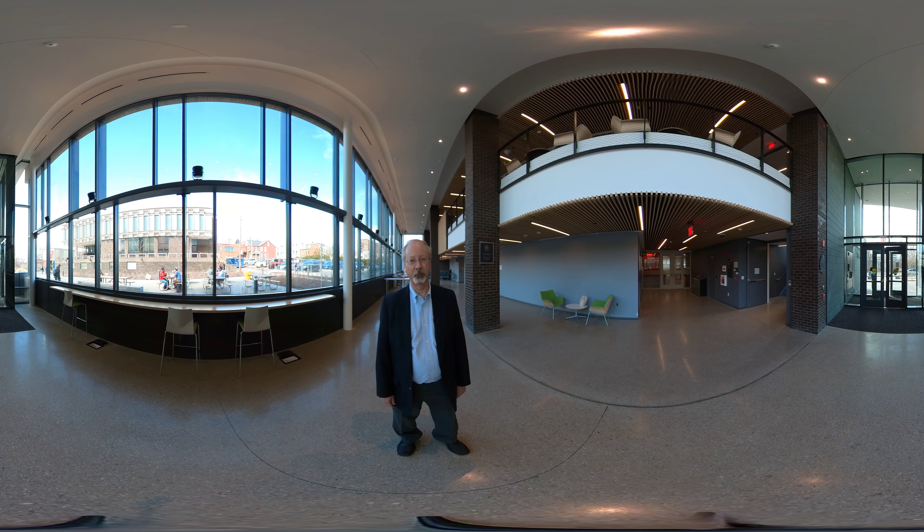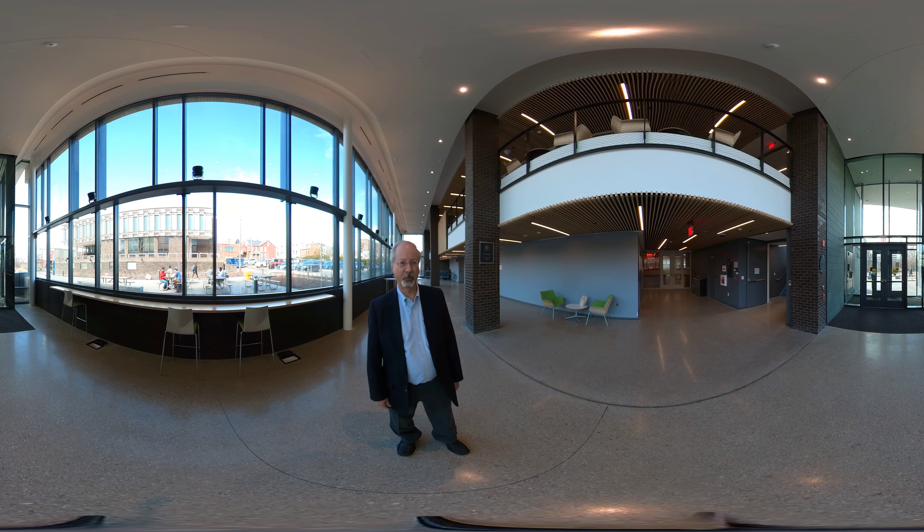This is the lobby of the TCS building, which has ample study space and leisure space for students on both the second and first floors. The MSCF suite is located on the second floor. Let's walk over to the elevator and go up to that.